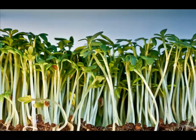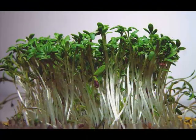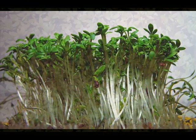Garden Cress is one of the best plants in cultivation for herbs. It can be grown in pots or boxes and is an excellent ingredient for salads. Garden Cress is packed with a lot of health benefits and you will definitely want it to be a part of your diet.